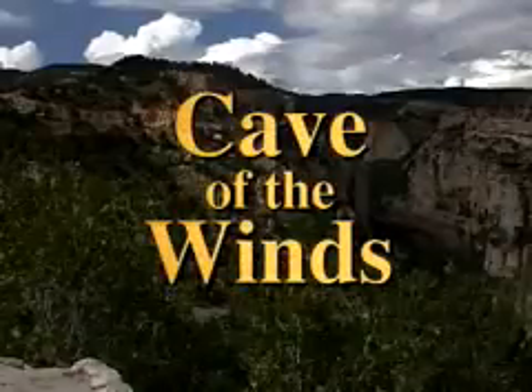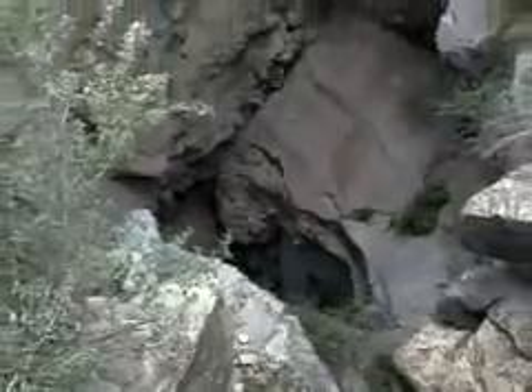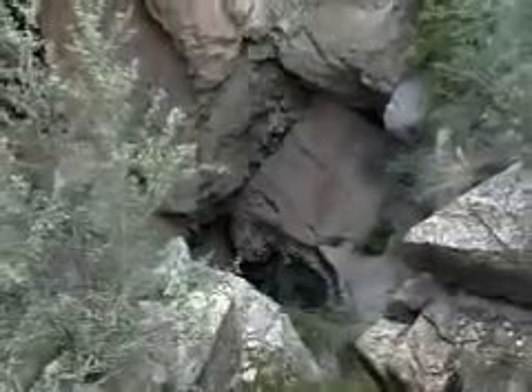The Cave of the Winds really isn't windy. The original entrance to the cave, however, seemed to moan when the wind blew from a certain direction, hence the name.